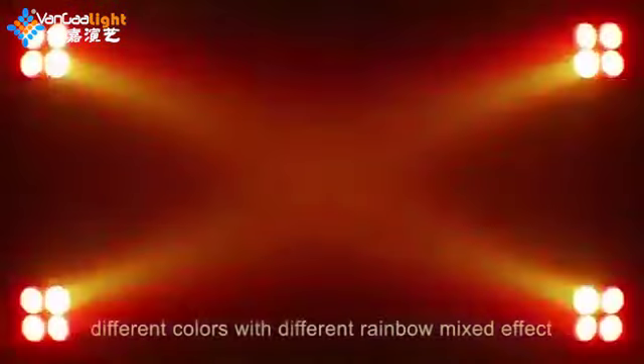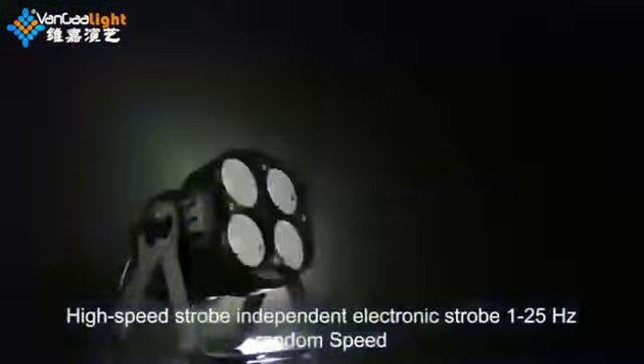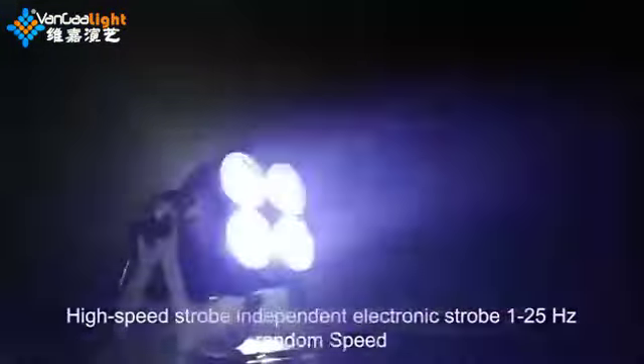Different colors with different rainbow mixed effects. High speed strobe with independent electronic strobe at 1-25Hz random speed. Linear dimming 0-100%.